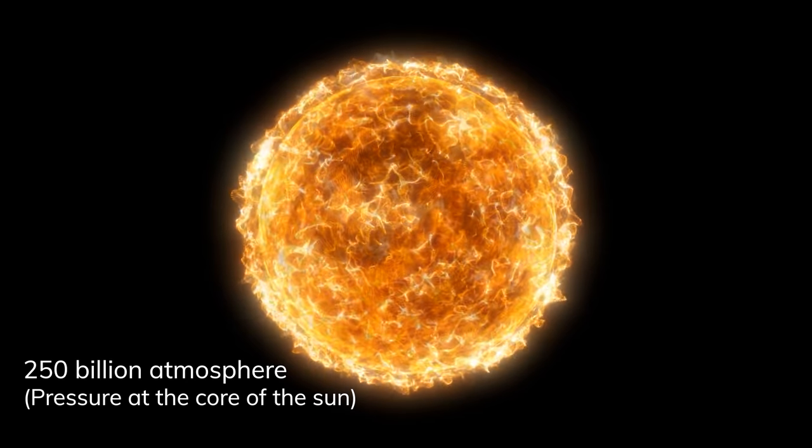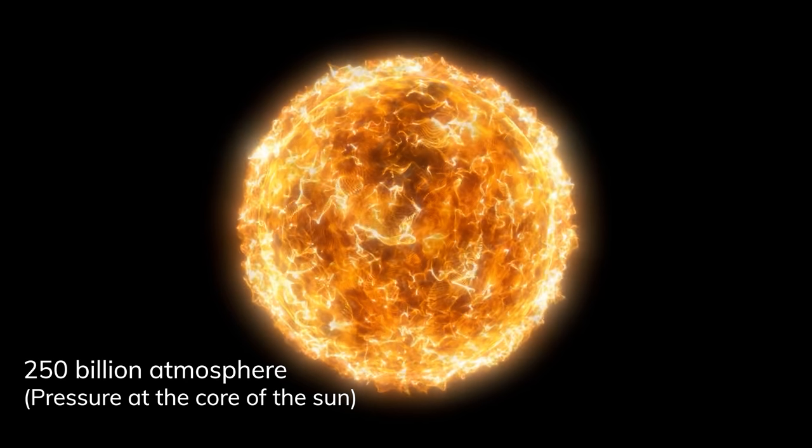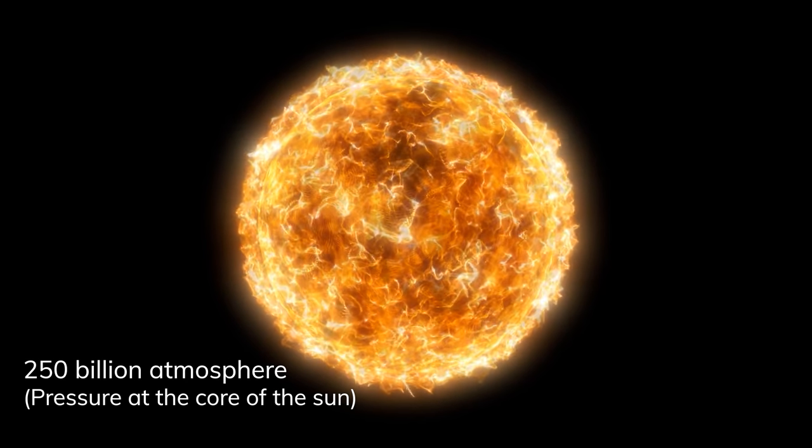Almost every article or video about fusion refers to it as a clean, limitless source of energy — which it is. The intense gravitational forces of our stellar companion are really good at confining the hydrogen plasma and condensing it so the nuclei are squeezed really close together.